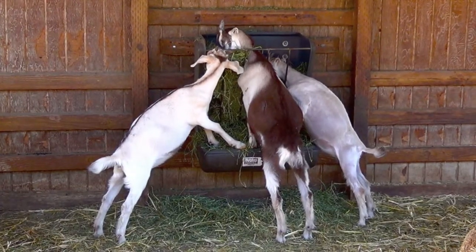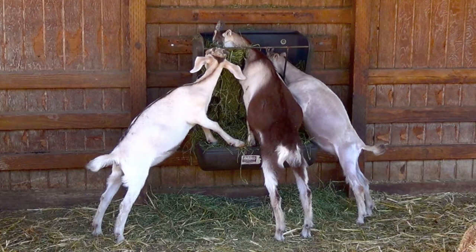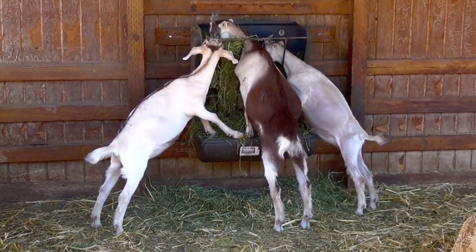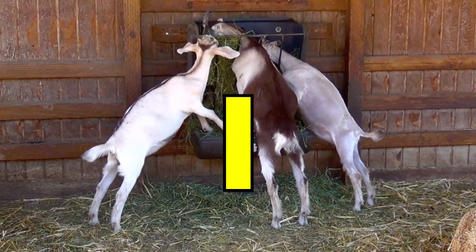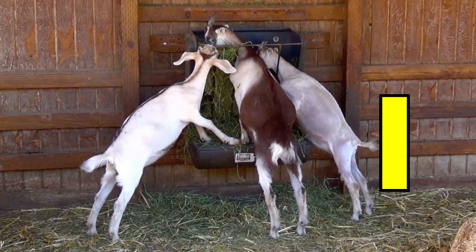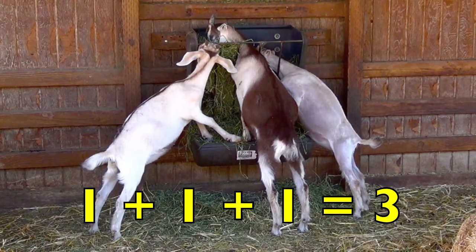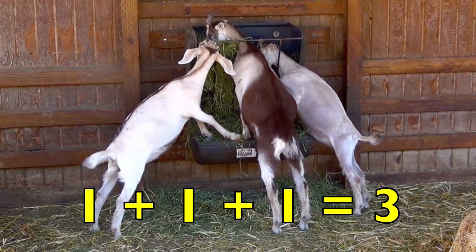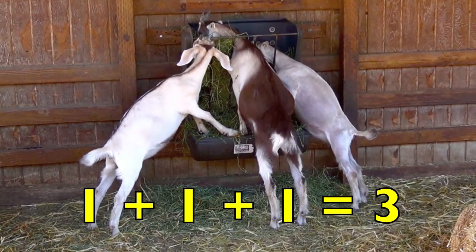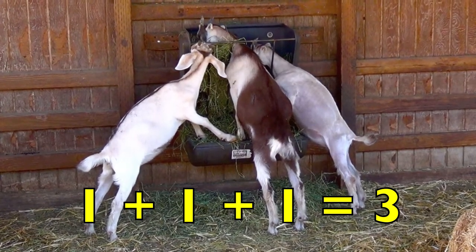Now, look at these goats eating. How many white goats do you see, boys and girls? Yes, one. How many brown goats do you see? Yes, one. And how many tan goats do you see? Yes, one. So, one white goat plus one brown goat plus one tan goat equals three goats. One plus one plus one equals three. Great job, boys and girls!